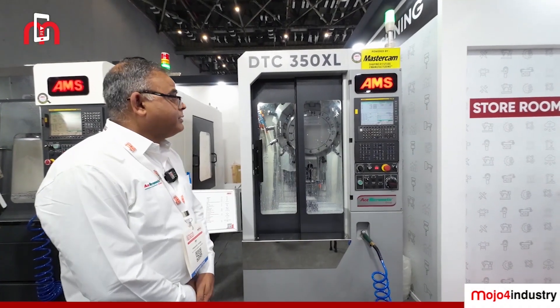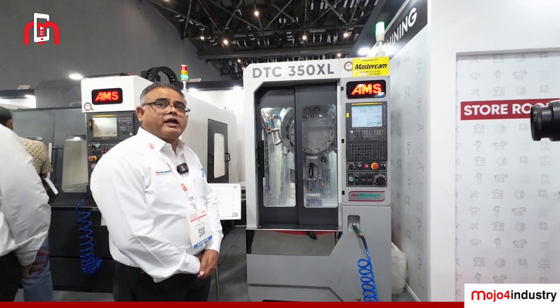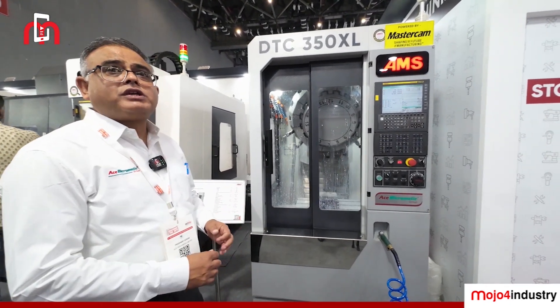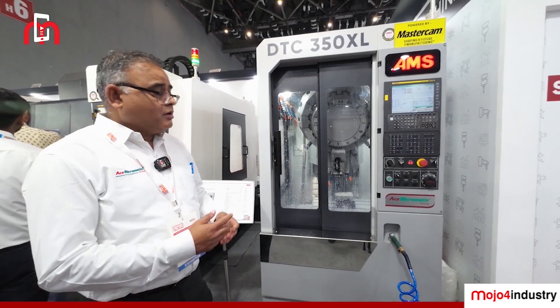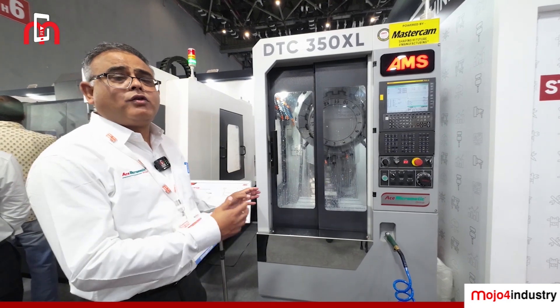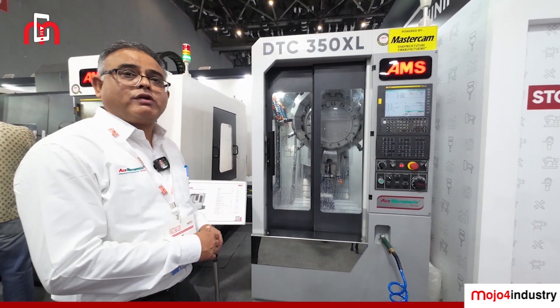This is our high-speed build-type center having a rapid of 50, 50, 48. It is a new generation of machine which can be used for the electronics industry, where different types of parts can be machined. As of now, we are offering this machine with 10,000 RPM, and we can offer it up to 24,000 RPM.